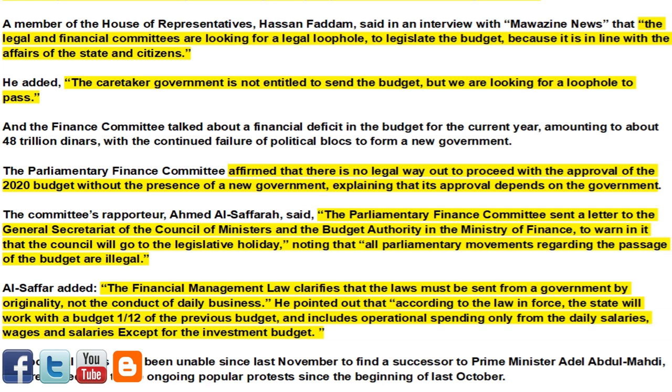The Parliamentary Finance Committee affirmed that there is no legal way out to proceed with approval of the 2020 budget without the presence of a new government. The committee's reporter Ahmed Al-Safara said the committee sent a letter to the General Secretariat of the Council of Ministers and the Budget Authority in the Ministry of Finance, warning that the council will go to the legislative holiday, and noting that all parliamentary movements regarding the passage of the budget are illegal. According to the law in force, the state will work with a budget of one-twelfth of the previous budget, covering operational spending only — salaries and wages — excluding the investment budget.